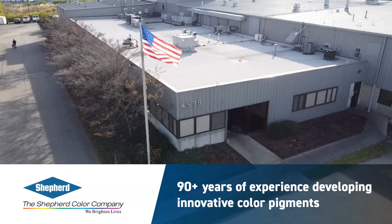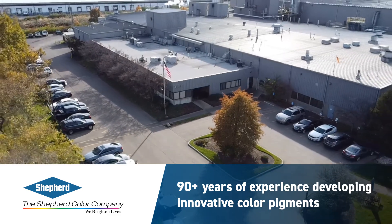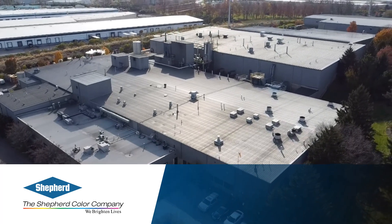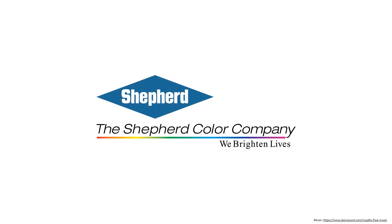Shepherd Color has 90-plus years of experience developing an extraordinary class of inorganic pigments that offer stable, long-lasting color for coatings, plastics, glass, and ceramics — and we aren't done yet. The Shepherd Color Company: we brighten lives.